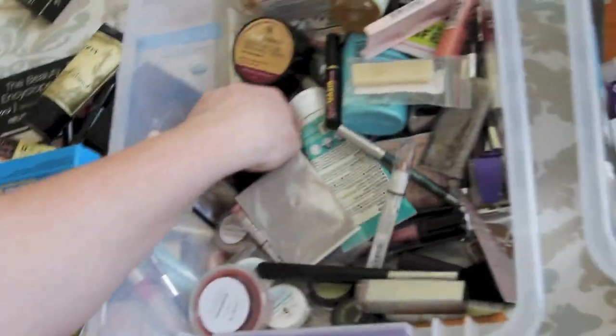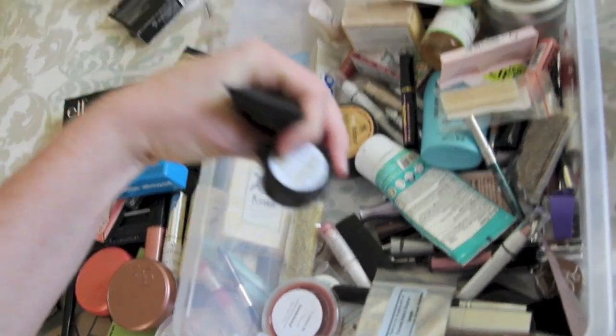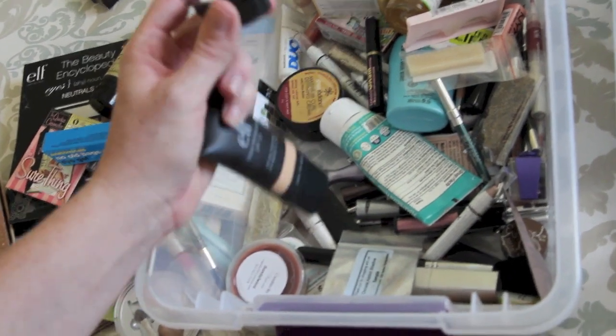Anatomicals. Rainwater Botanicals - this is a natural deodorant sample.